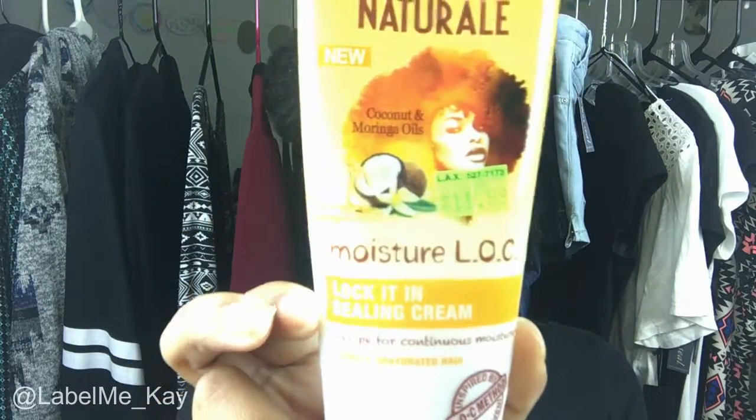Also for a sealing or styling cream, I have the Dark and Lovely Au Naturale Moisture LOC Lock It In Sealing Cream. This stuff is really good. Like these two little curls I have right here — all I did was wet them with water, put a tiny bit of this on my fingertips, run it through the curls, and they just curled up on their own. They stay put, they're not crunchy at all, they're super soft.